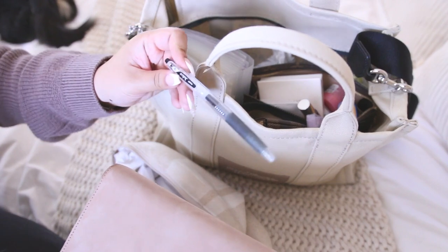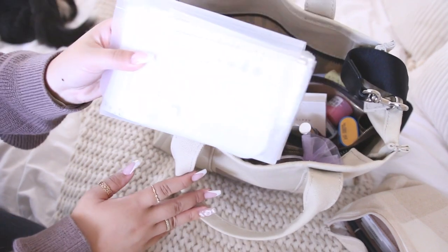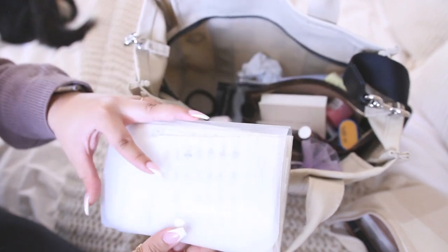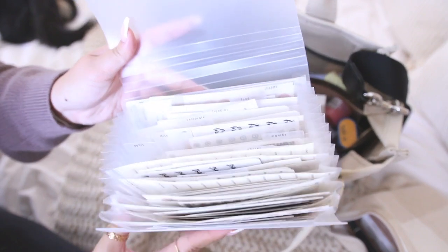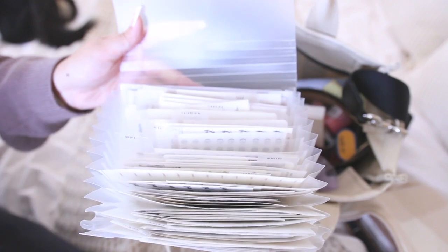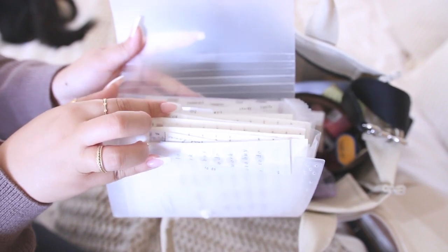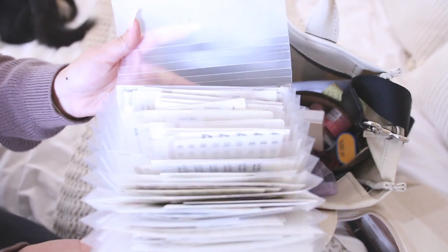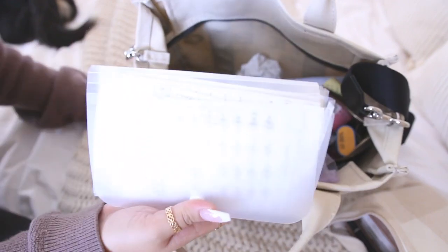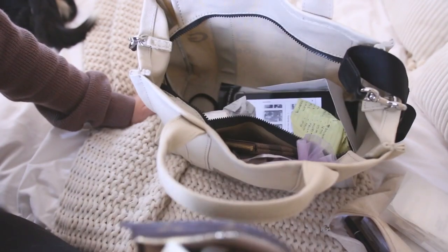I keep my favorite pen in the pouch with the planner — this is the Pilot Juice 0.38. Along with my planner I also keep my planner stickers with me. I know it may seem a little excessive but I love this system because it's pretty compact. It's pretty much the majority of my stickers for my planner and I got this from Daiso. I labeled all the dividers with the different types of stickers I have — icons, scripts, and stuff — and I just love having all my different options with me when I'm planning on the go.